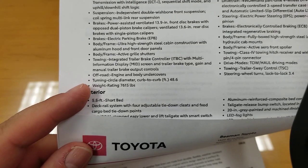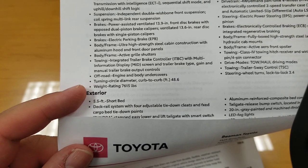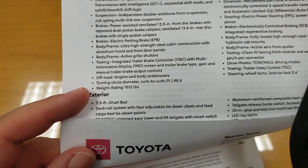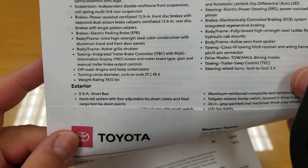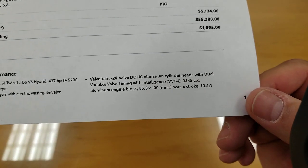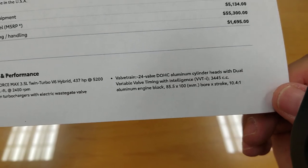Your turning circle diameter curb-to-curb is 48.6 feet — meaning that's the diameter if you turn the wheel all the way to one side. Curb weight rating is 7,615 pounds. Options can change that. You can also see the Valvetrain 24-valve dual overhead cam. Fuel system is direct port injected, which is the Toyota way.